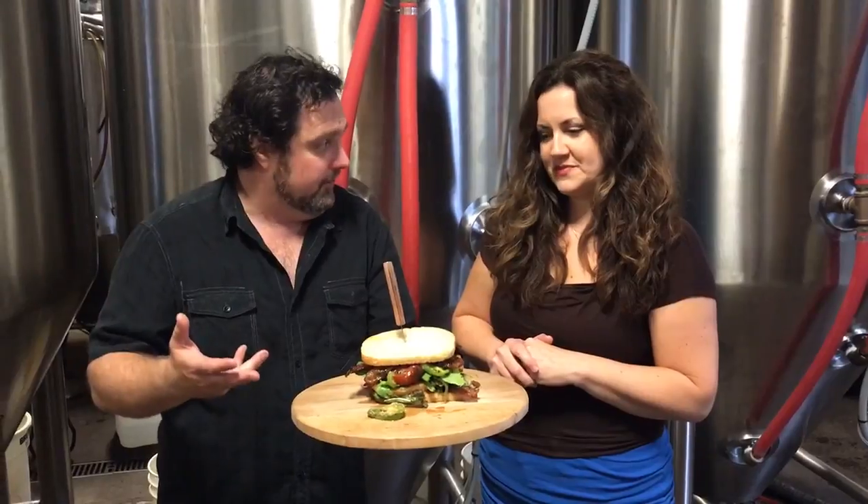Creek rubbed house smoked pork belly — say that again. Creek rubbed house smoked pork belly. Yes, so we take Culmination Creek — for those that don't know, it's a cherry beer — and you rub it with that, then you smoke it. Oh my gosh, this bacon sounds incredible.